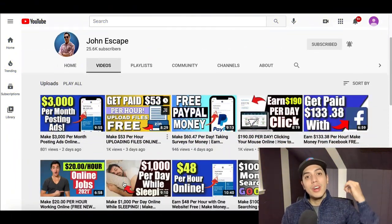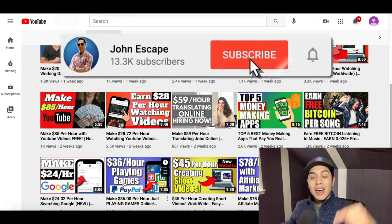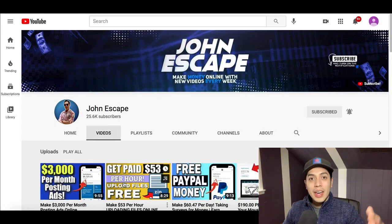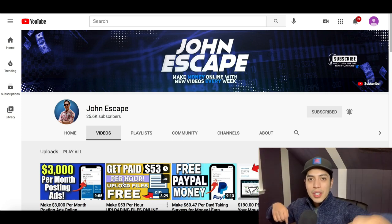That's going to be it for this video. If you learned something new and got some value from this, hit that subscribe button and like button. Leave a comment down below letting me know where you're watching from, and I'll see you on the next video.